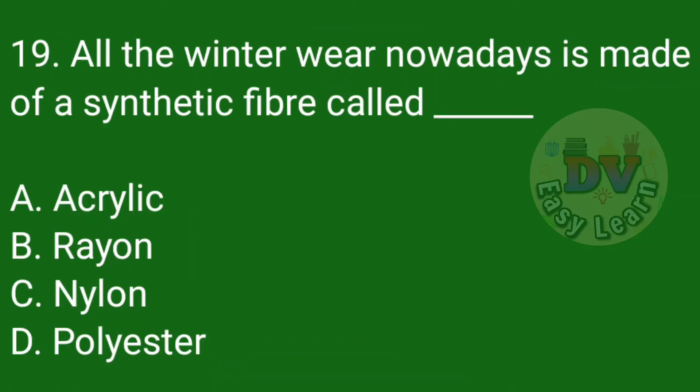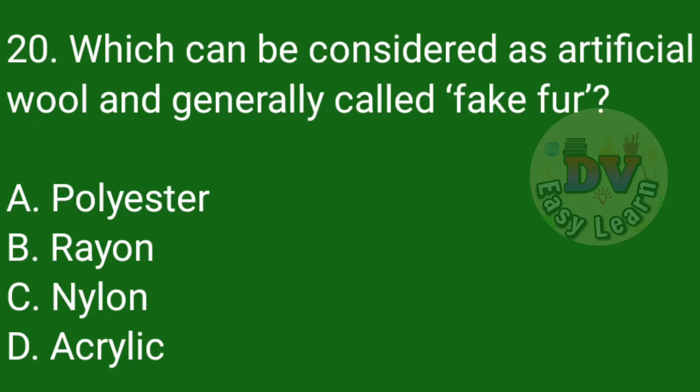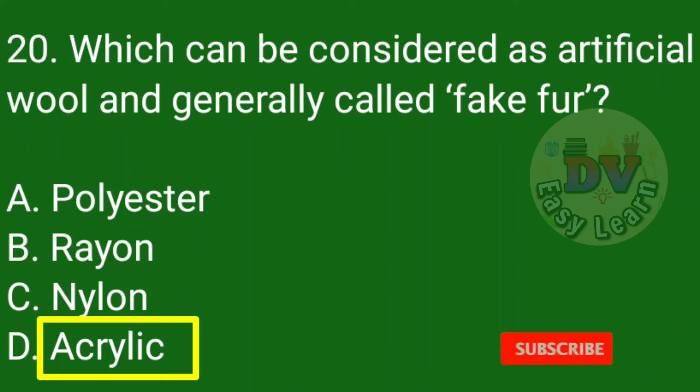Question number 19: All the winter wear nowadays is made of synthetic fiber called — Correct answer: Acrylic. Question number 20: Which can be considered as artificial wool and is generally called fake fur? Correct answer: Acrylic.